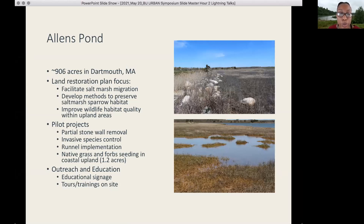The bottom picture shows those water impoundments I described before. We're draining those impoundments to help promote vegetation recolonization and salt marsh resilience. And of course, we're bringing folks to the site to learn more about the restoration work that we're doing.